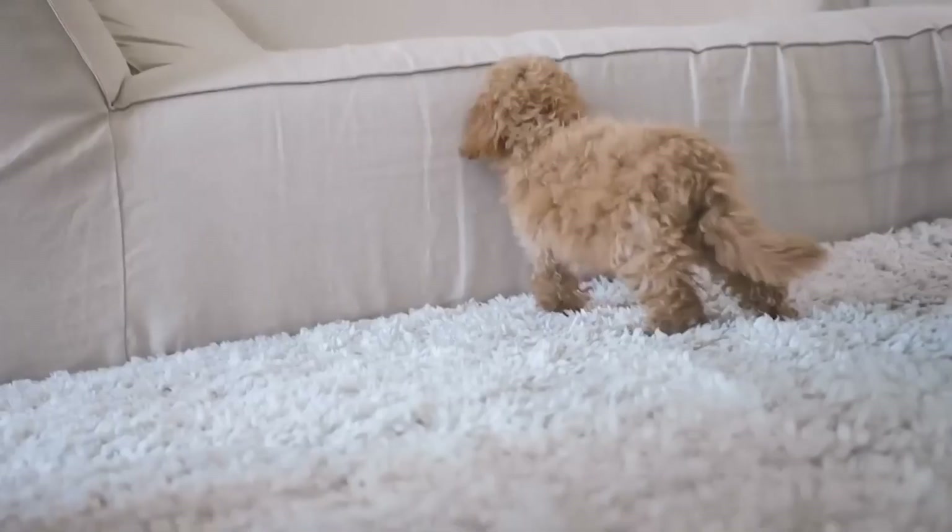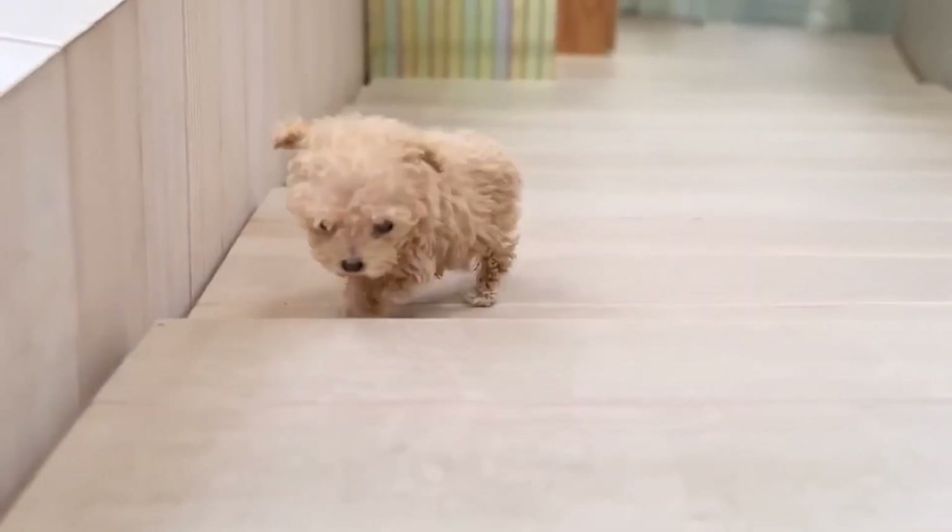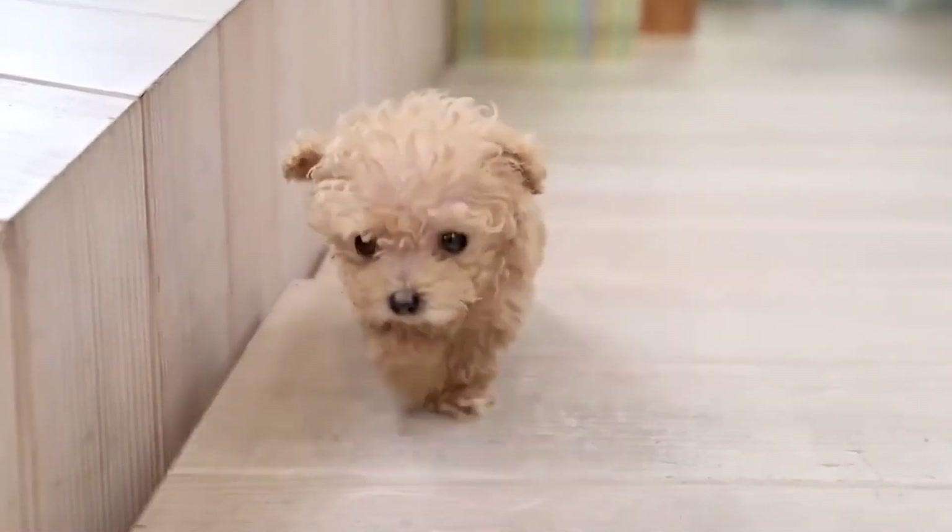All in all, if you can handle their need for attention, you might just end up with a truly amazing dog that's perfect for your family.